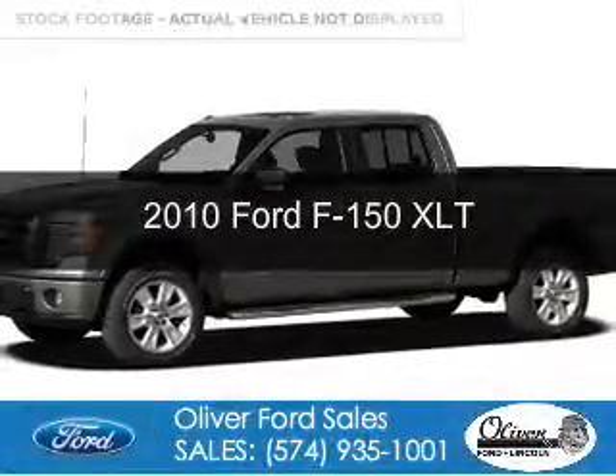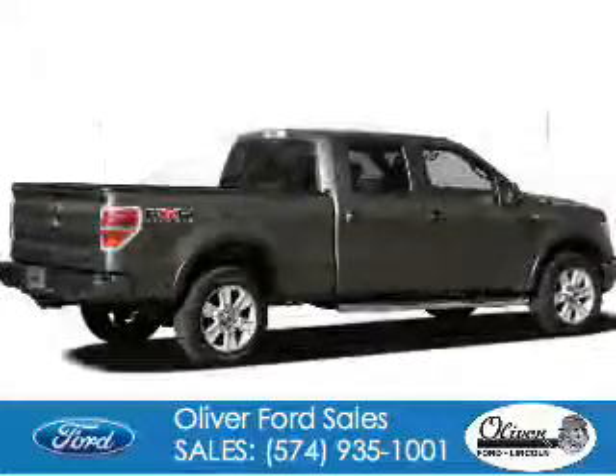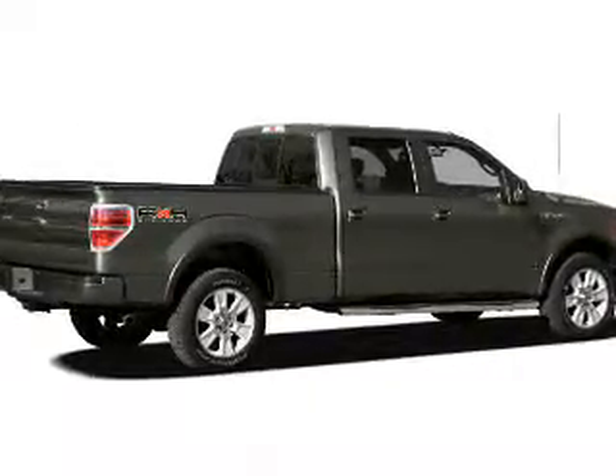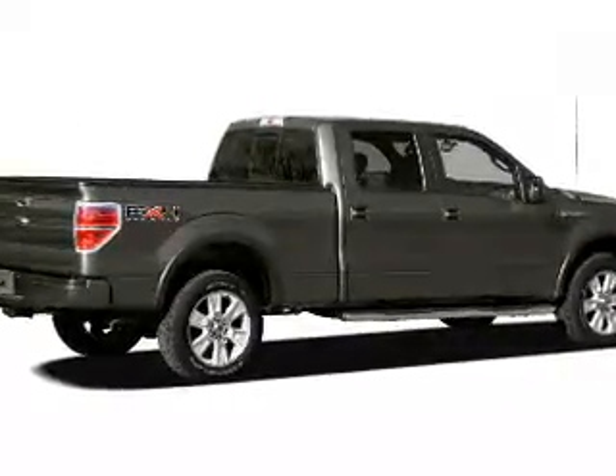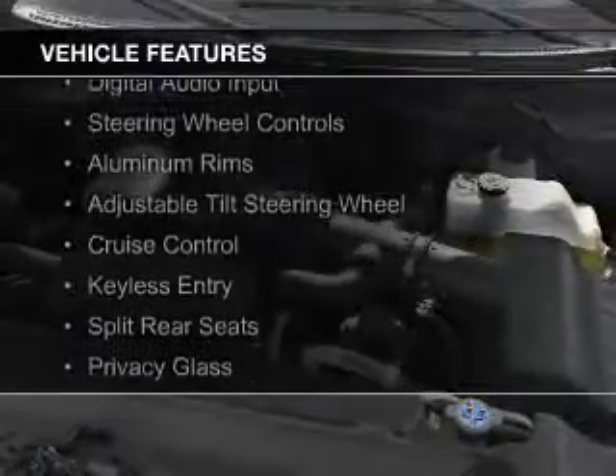This is a used 2010 Ford F-150. It's powered by 4-wheel drive, a 4.6-liter 8-cylinder engine, and a 6-speed automatic transmission. The features include digital audio input,